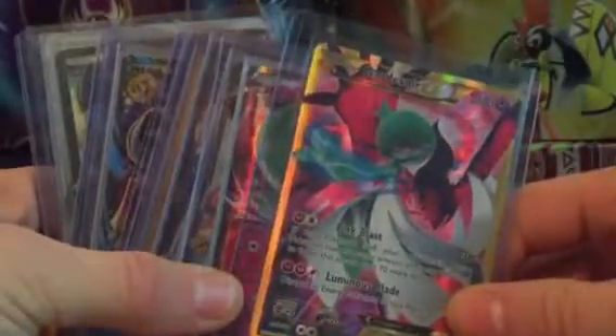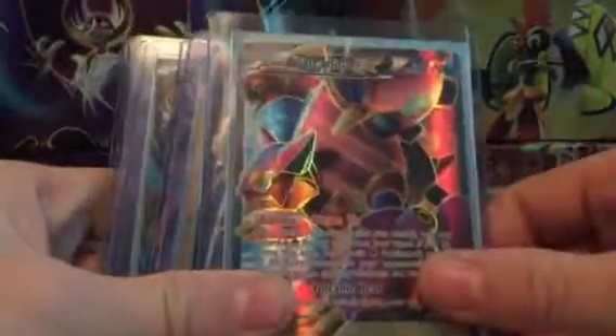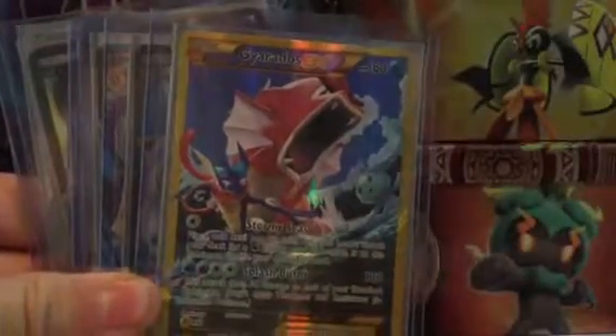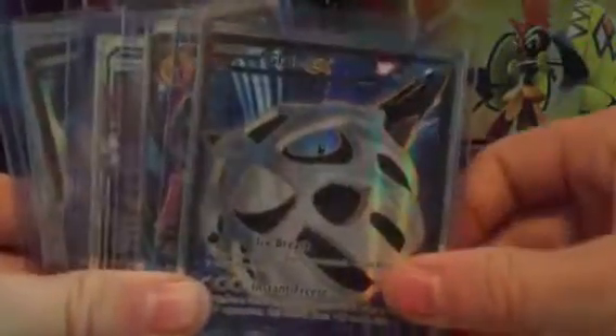You got a break, Talon Flame Break, Gardevoir EX — as in one of my recent videos that I pulled — very beautiful card. There's a Gardevoir EX, not the full art. Volcanion EX, I pulled that in one of my videos a little while back. Altair EX, Gyberdos EX, Glalli EX.